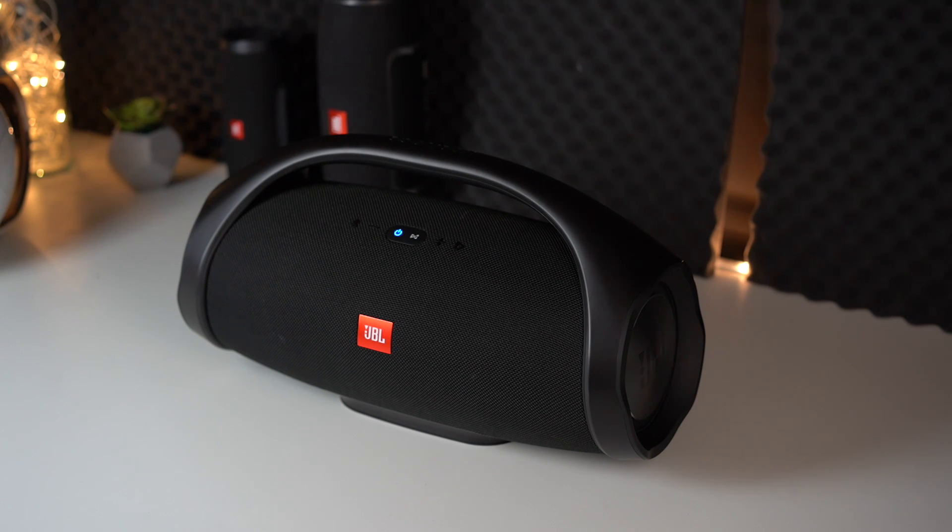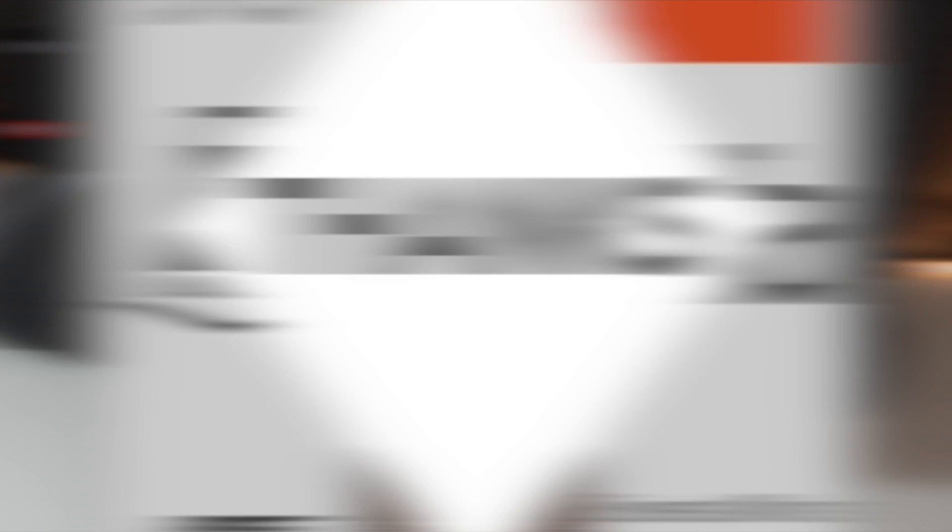If you liked the effort I put into this video — which was very big as it's a super expensive speaker and getting it early was very hard — please leave a like or subscribe to the channel to see more videos where I compare it against other speakers. There are also some new products coming, for example the Bose SoundLink Micro, a new small speaker by Bose. I also have some China speakers I want to check out. Subscribe to the channel to see all those videos including the Boombox. Have a great time, bye!